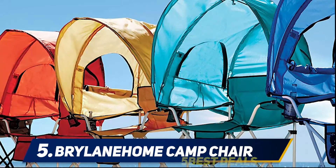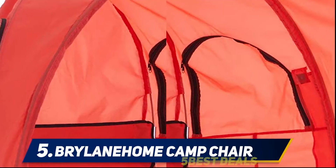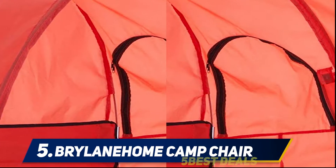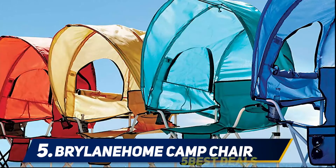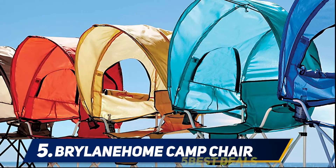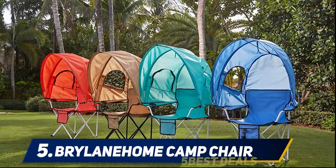It also features a cup holder for your kid's favorite drinks, and a storage pocket where they can keep their tiny essentials like sunglasses, storybooks, tablets, and so forth. Overall, this is a fantastic choice for kids as it is super comfortable, protects them from the sun, and is easy to transport.